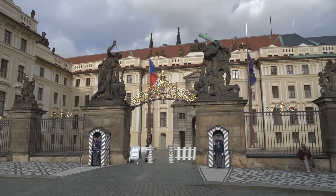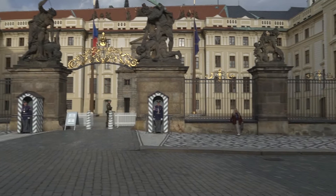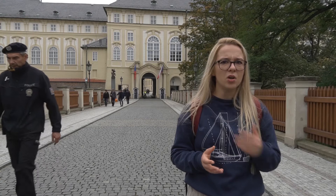If you'd also like to see the ceremony, make sure to be there a bit earlier so you can take up a good spot, because that's the only place where you can actually see properly what's going on. Let's go and enter the Prague Castle.